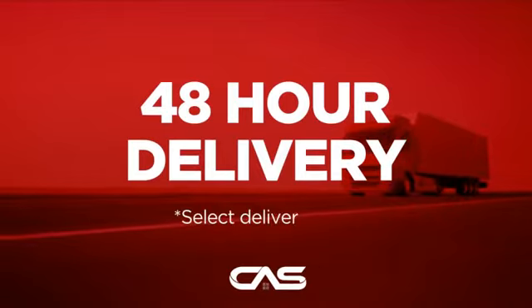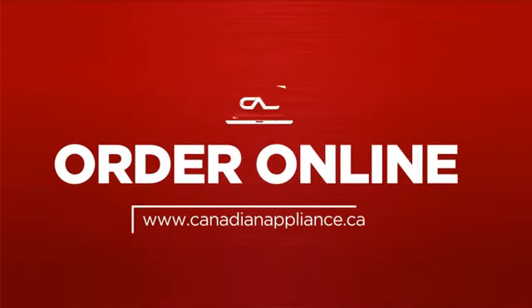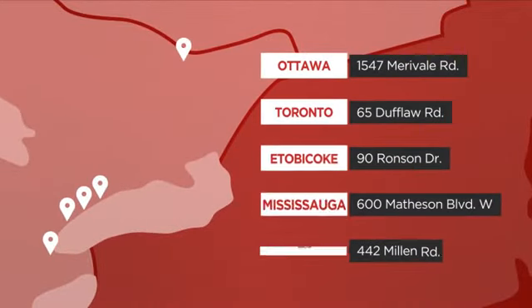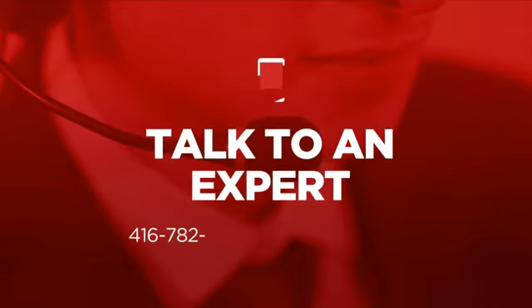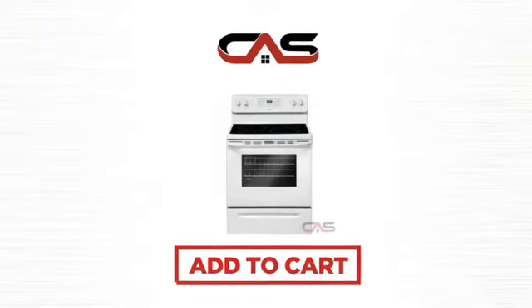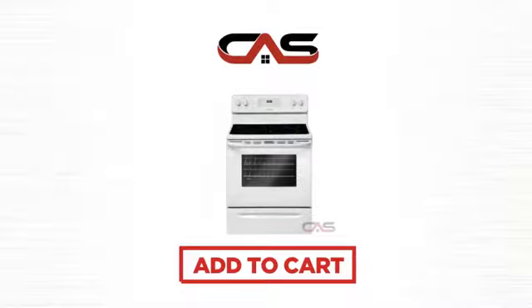Plus, it can be delivered within 48 hours. Order online, or get it at one of our showrooms in Canada. Or just talk to one of our appliance experts. So, click to order now, or check out our hot deals at Canadian Appliance Source.